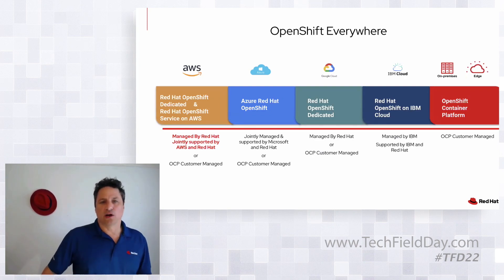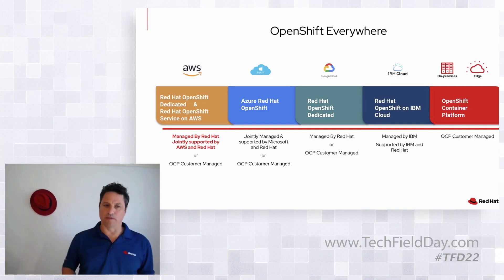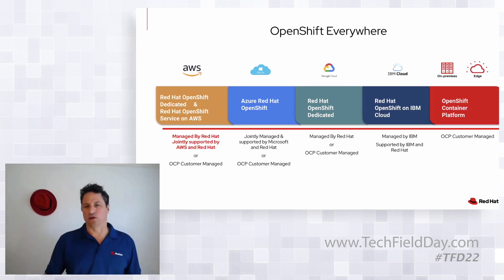OpenShift everywhere. One of the items I'm really excited about — we haven't actually GA'd this product yet, but with Amazon we just announced that we're going to be doing a cloud native service in Amazon. We call it ROSA, referred to as Red Hat OpenShift on Amazon. Prior to this announcement, we've had something called OpenShift Dedicated, which was a managed service on Amazon. What's distinguishing this next step with Amazon is we're going to be on the native console, right alongside EKS, right alongside ECS, integrated into the whole AWS experience. We announced this at KubeCon, did some stuff with re:Invent last week, and we're looking to GA that product early next year.